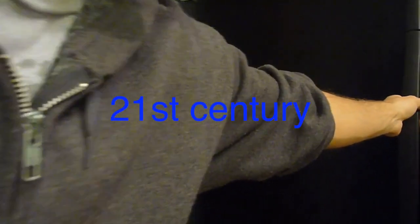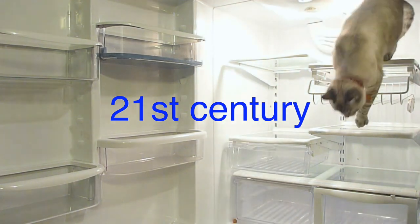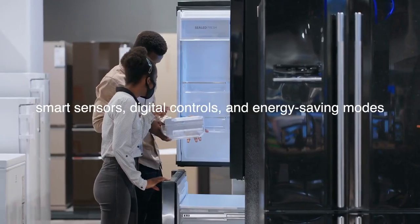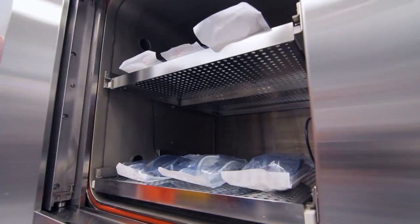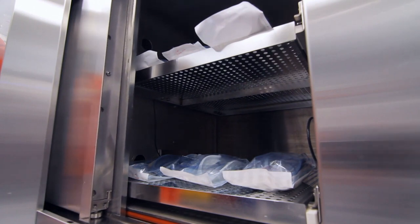The 21st century has seen a continued evolution in refrigeration technology, driven by a growing emphasis on energy efficiency and sustainability. Advanced features such as smart sensors, digital controls, and energy-saving modes are becoming standard in modern appliances, allowing consumers to monitor and optimize their refrigerator's performance.